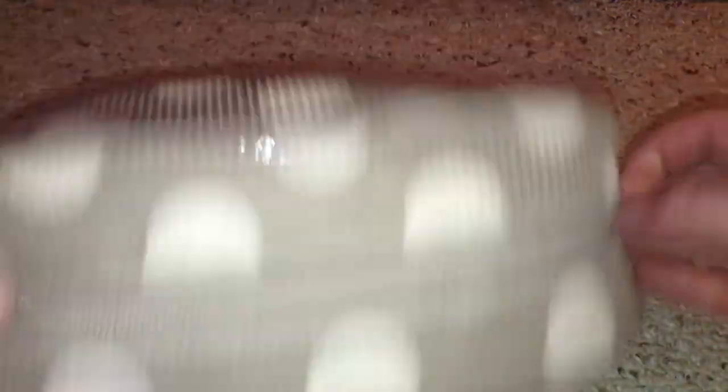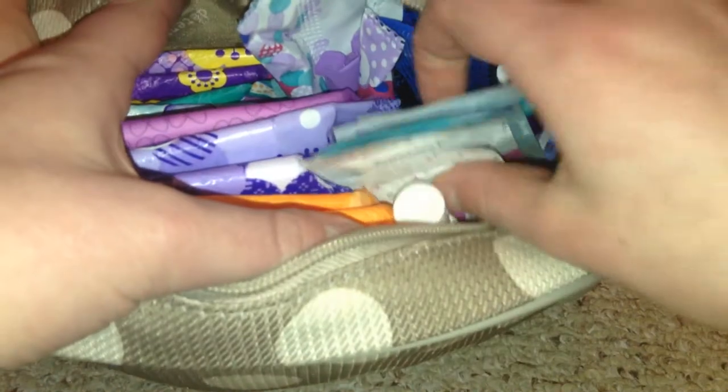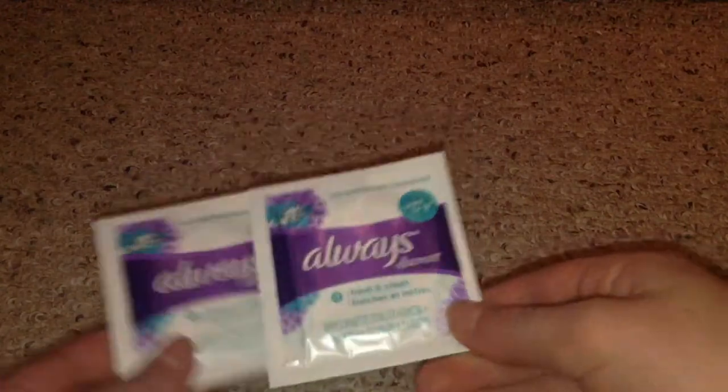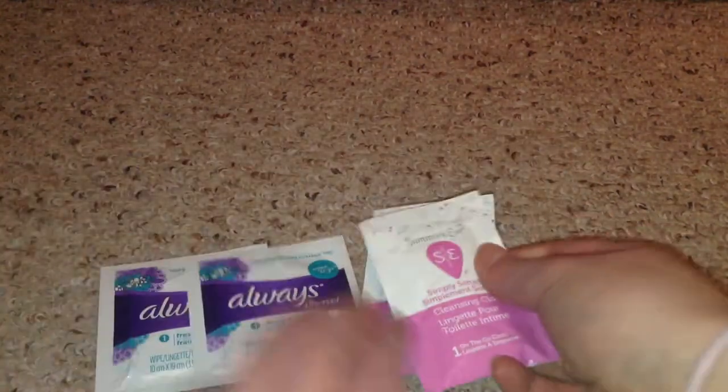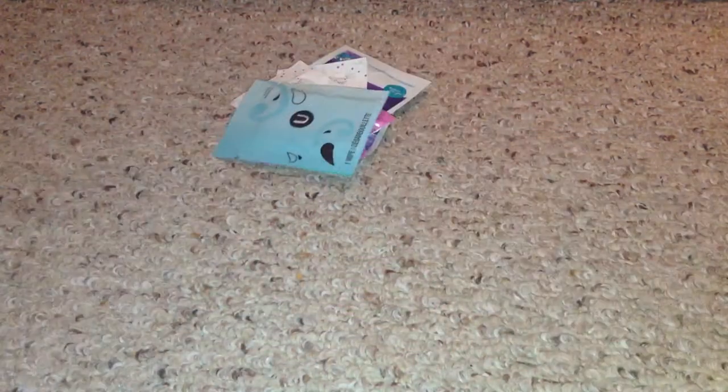Here's what the bag looks like — it's packed, but it's a really cute traveling bag. Here's an overview of the inside. Starting with wipes: I have two Always Discrete Fresh and Clean Wipes To Go, two Summer's Eve Simply Sensitive Cleansing Cloths, and one U by Kotex Refreshable. Those are just the wipes that I have.